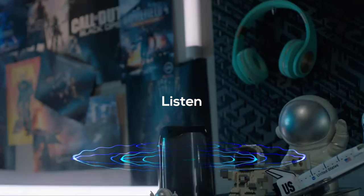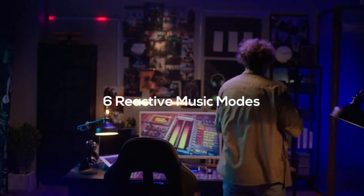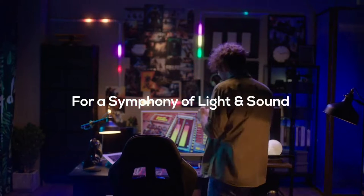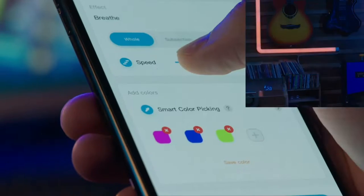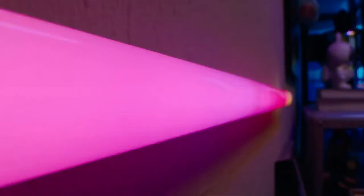It can also react in real time to any music and gaming audio with its built-in microphone and 12 vibrant music modes. Download the powerful GoV Home app for powerful control and customization.